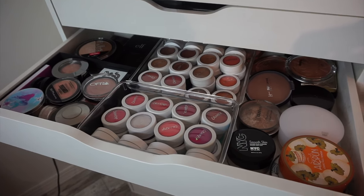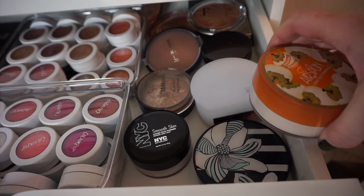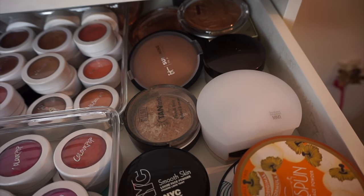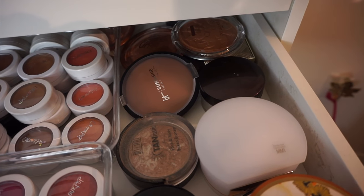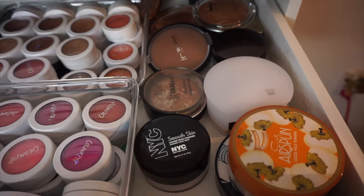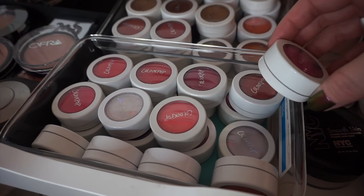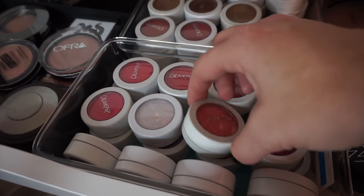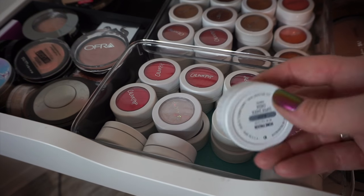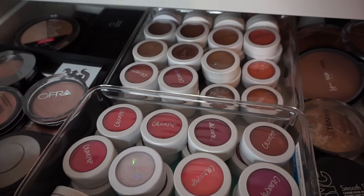Next drawer is more blushes and bronzers. I have big products on the right — things that pretty much don't fit anywhere else. A Cody Airspun, NYC Smooth Skin, my favorite Milani Tantastic — I love that in the summertime. There's a flower powder, It Cosmetics. Then all of my ColourPop blushes, highlighters, and bronzers kind of all mixed together. I love ColourPop's blushes. I don't really care for the bronzers as much, but the highlighters and the blushes are amazing.